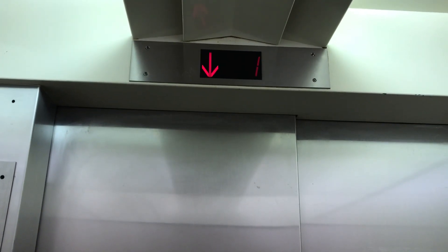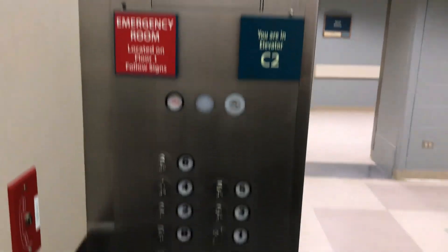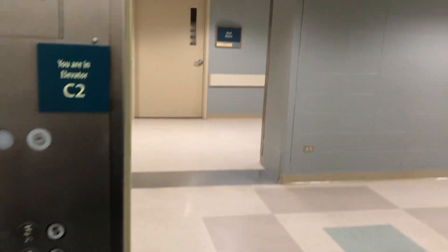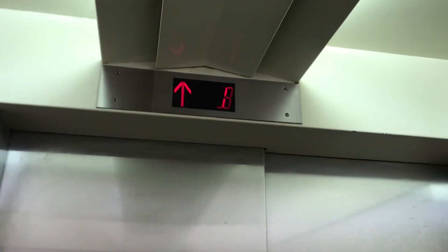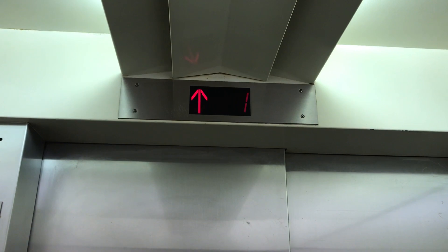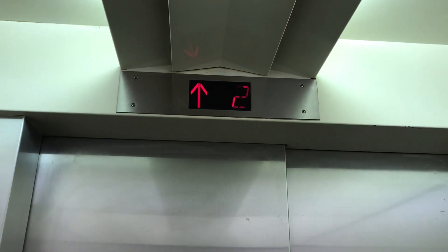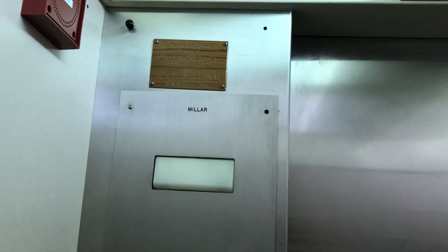This elevator seems to have a real glitch — it likes to stop on 3. Looks like they need to fix that. Here we are on B. Now let's go up to 6. Yeah, it likes to stop on 3.